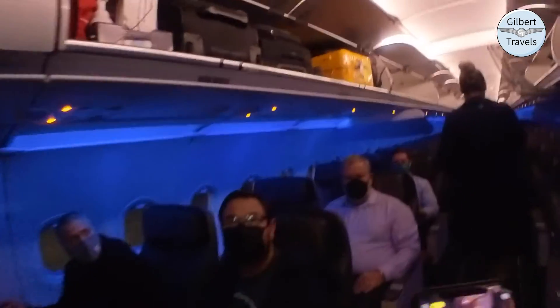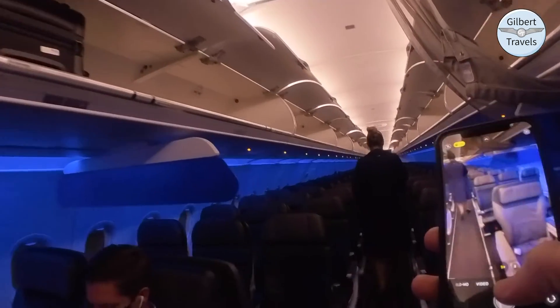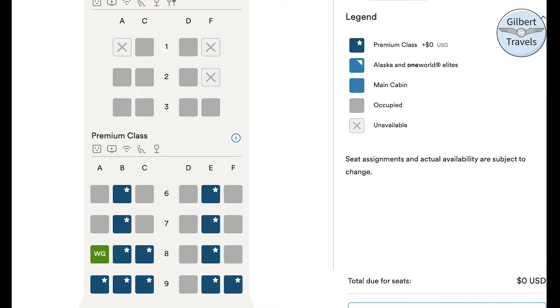Tonight we entered the cabin and walked through first class into the economy section, configured in a three-by-three layout. I was able to book a premium class seat for today's two-hour flight at no charge, thanks to my American Airlines Platinum Pro status. For reference, Alaska was selling this seat for $23 on this route. Fortunately, I also ended up with an empty middle seat, which stuck around through boarding.